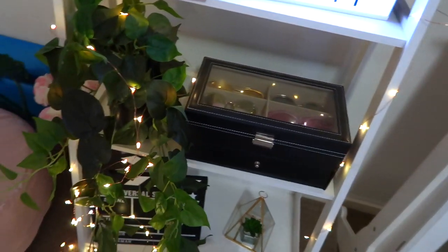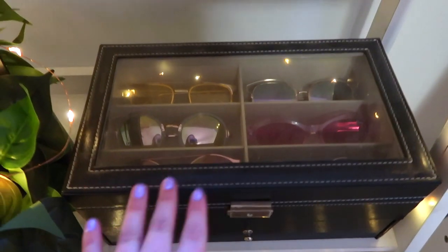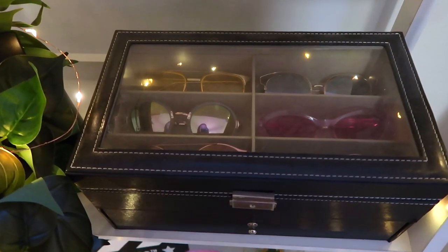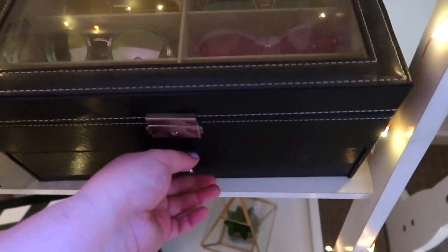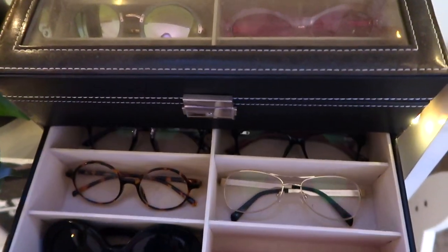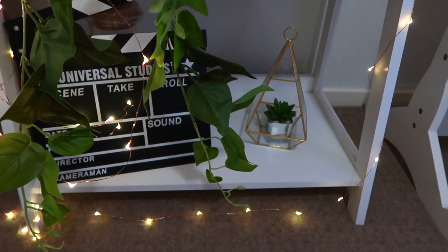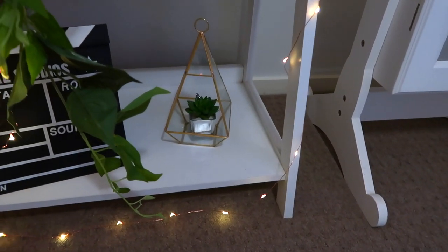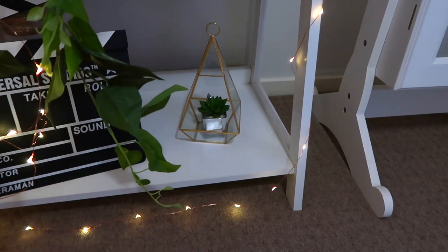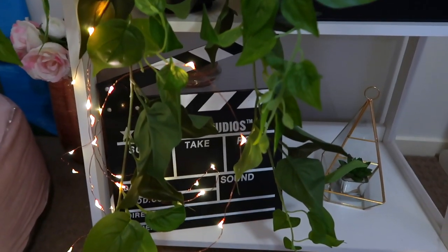I also have another fake plant from Kmart — I just can't keep real plants alive, sorry to all the plants I've tried to raise over the years. Over here is my sunglasses storage from eBay — you open up the top and there's storage for sunnies plus a drawer for more glasses. Right down below is a Universal Studios clapper that's actually from Universal Studios, and next to it is a little planter hanger thing with a fake succulent — both from Kmart.